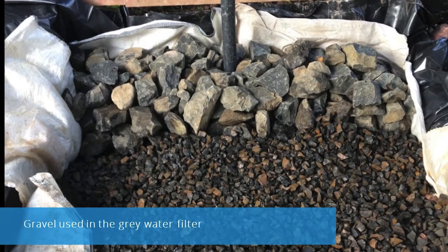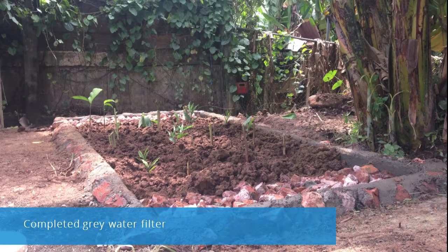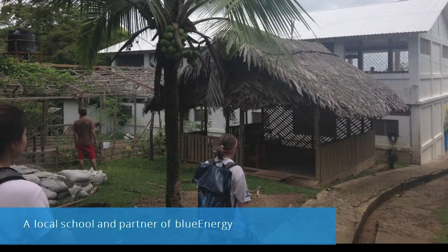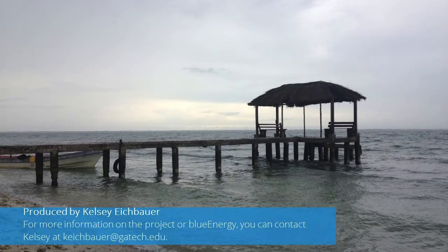Gray water treatment and reuse is one solution for these issues, treating water that can be used for irrigation or toilet flushing. It is amazing to see how such simple technologies — such as a sand or gravel filter — can be implemented to provide a foundation for health, education, and economic development.